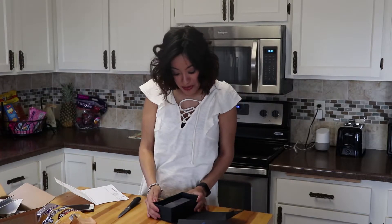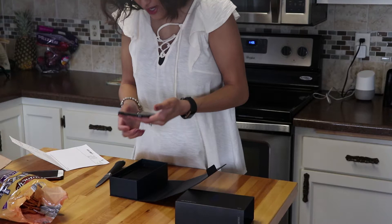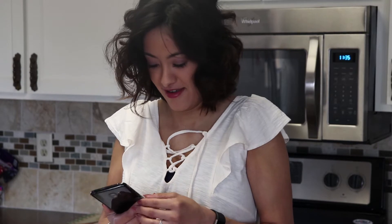Guys, this is so pretty. Look at this screen. Wow. I thought it had curved edges, but it doesn't really have curved edges.